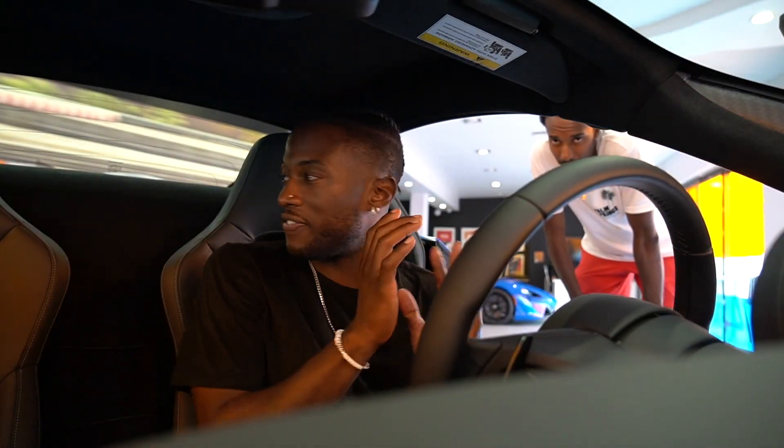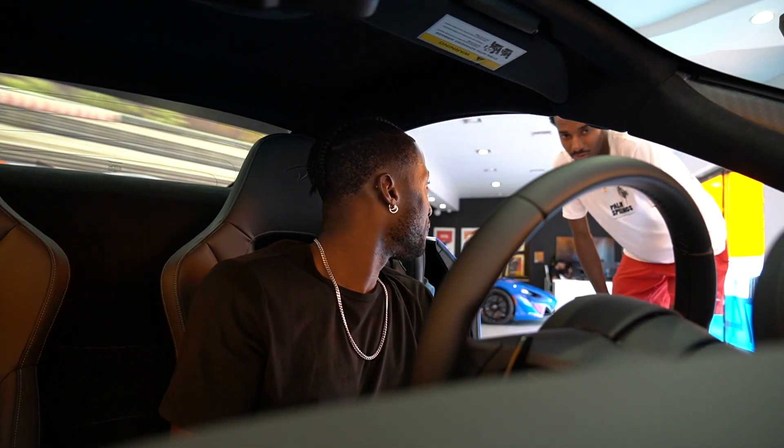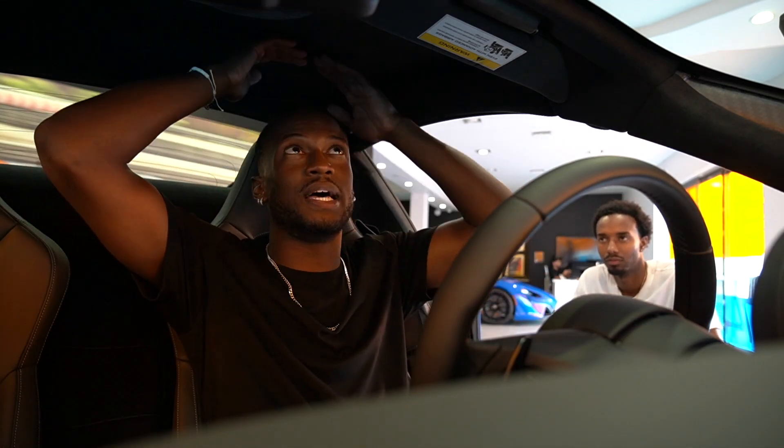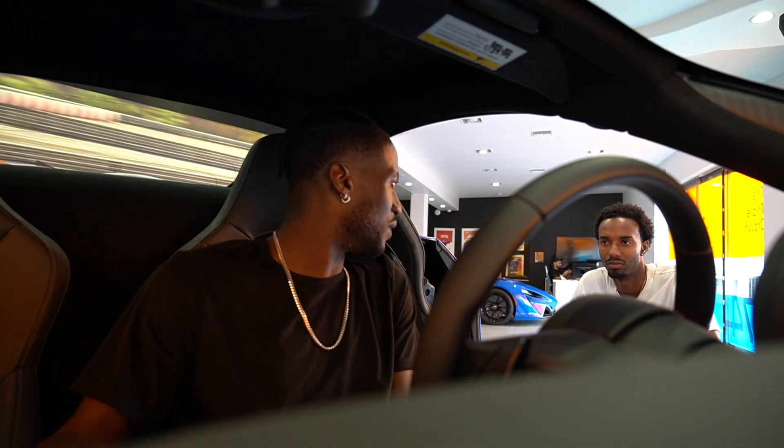Honestly guys, let me put you on the dash — see if I can put you on the dash. This car feels very small. The steering wheel feels sick. I feel like the ceiling is really high to be honest. But literally, if you were to sit in right here I feel like we'd be holding hands — it feels like it's really close.